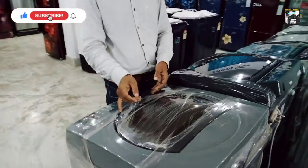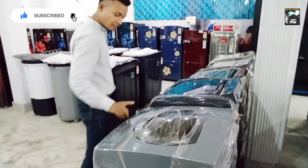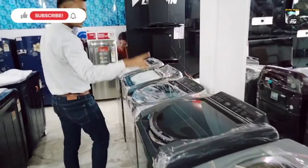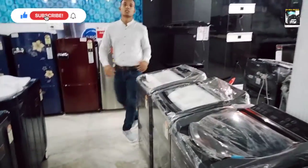Here is the top load, 3 kg. This is a top load, 5 kg, with automatic technology, and then there is also a 3 kg. Then again, here is Whirlpool — 7.5 kg and 6.5 kg and 7.5 kg.